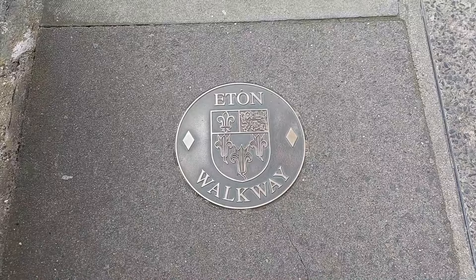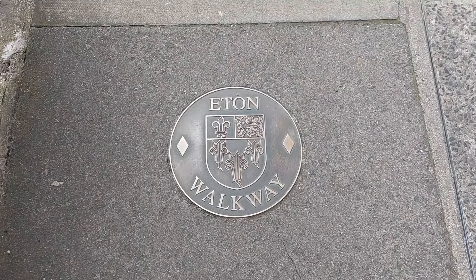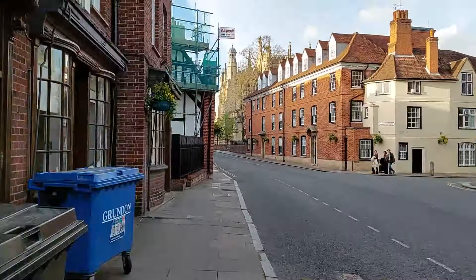Windsor is also famous for being close to Eton College — or is Eton College famous for being close to Windsor? I'm not sure. Eton College behind me is possibly the most exclusive school in the whole of England, and is the place where most of Britain's Prime Ministers spent their formative education. It's very exclusive, very expensive.